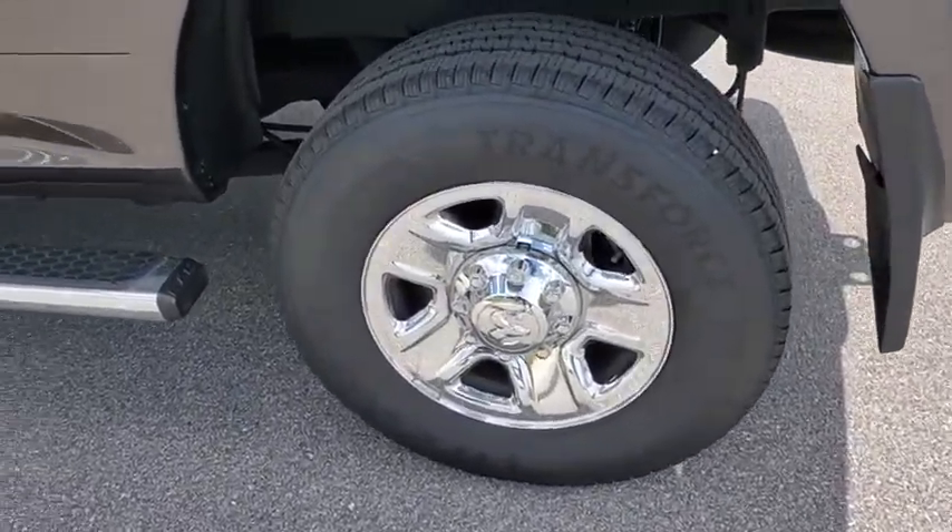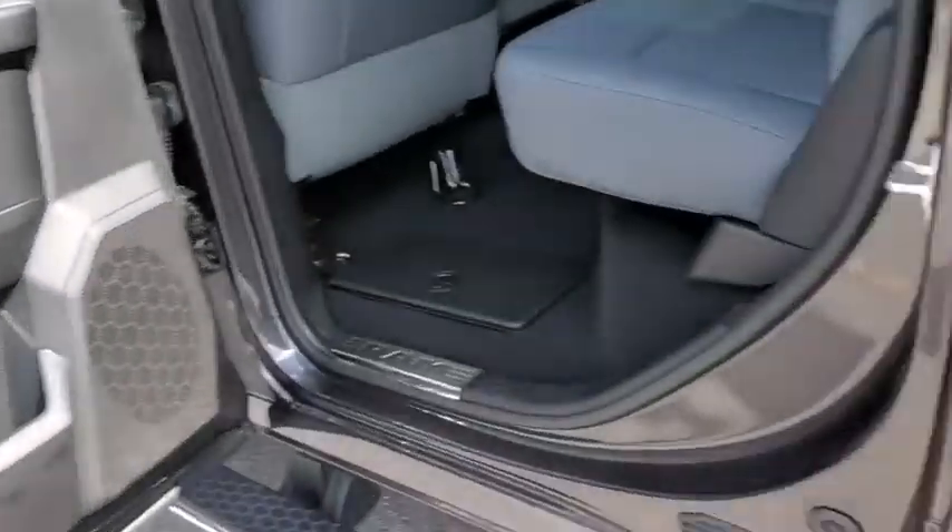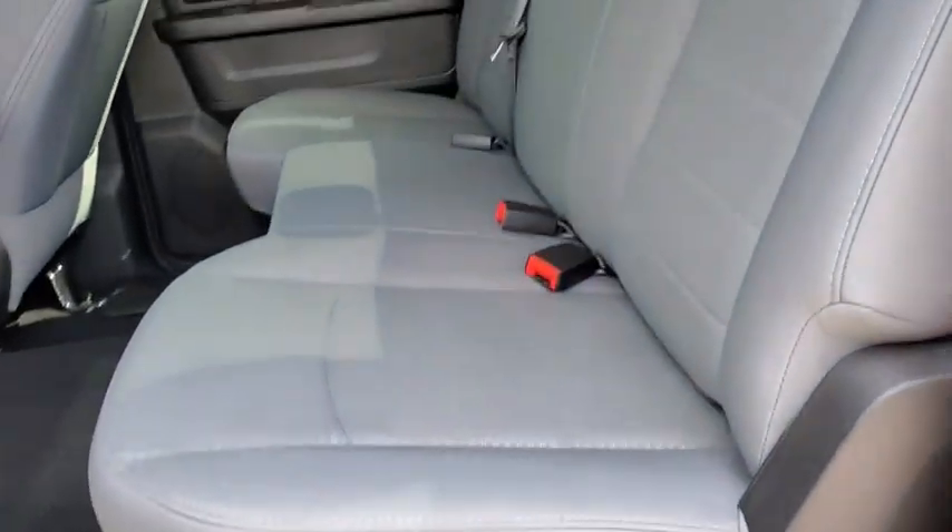Cruise control, four-wheel drive, auto-dimming rear-view mirror, AM-FM stereo radio, power windows, MP3 player, power door locks, passenger airbag, child safety locks.